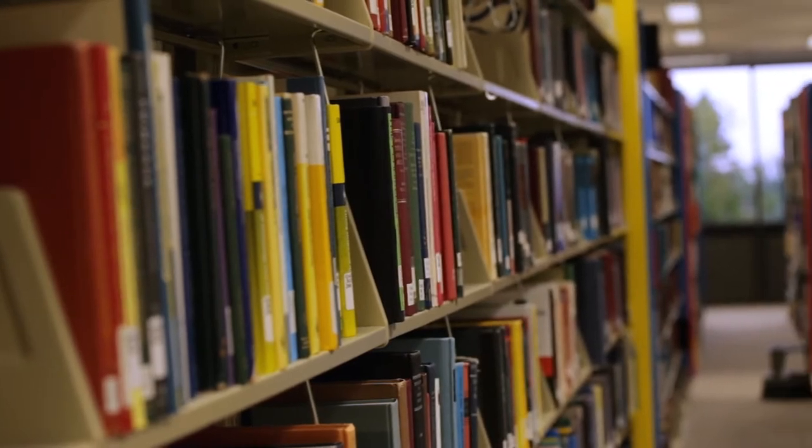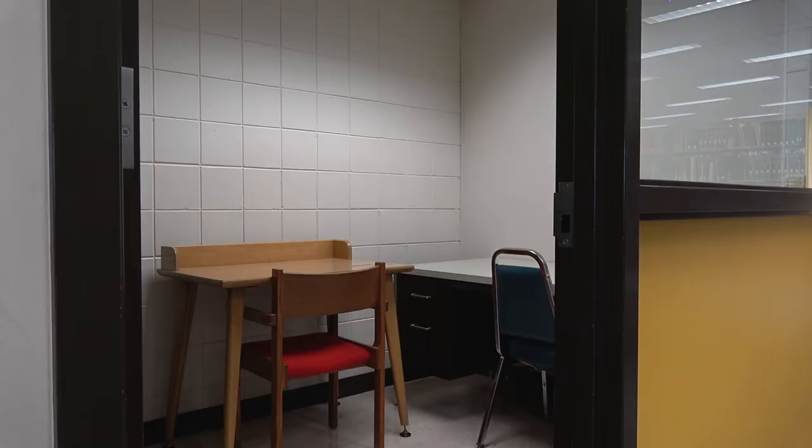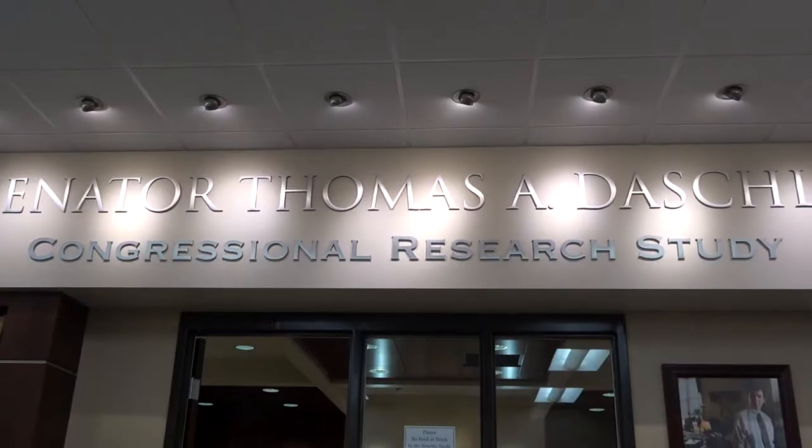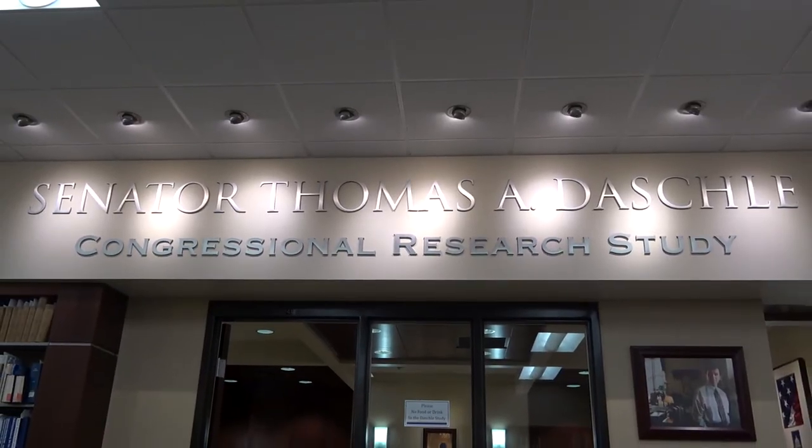The books are located on the top level along with study rooms students can check out. Archives of the Senator Thomas A. Daschle Congressional Research Study are located on this floor as well.